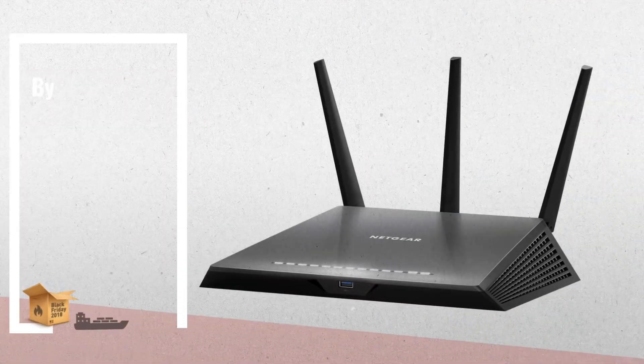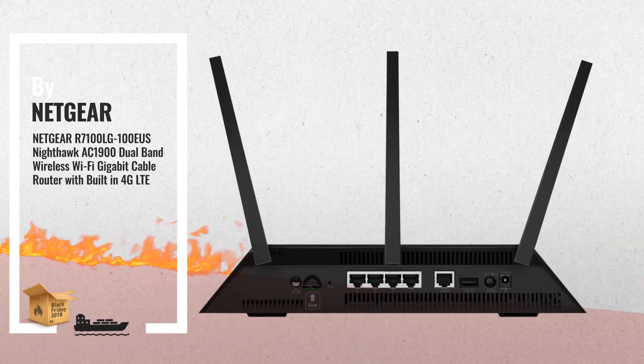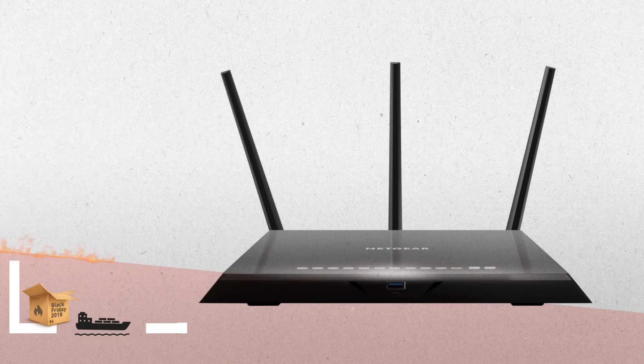2. For 4G LTE True Broadband Access, where wired connectivity is unavailable or inconvenient. Fast USB 3.0 acts.